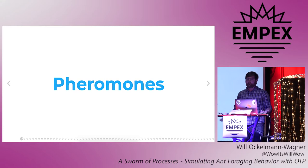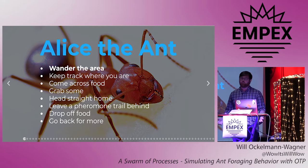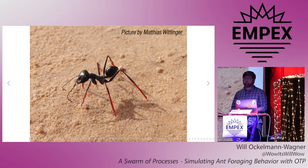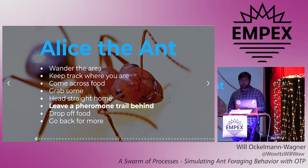Now ants are a diverse set of creatures, but here's a common strategy. Let's follow an ant named Alice. Alice, who like all worker ants is female, wanders the world in a semi-random way searching for food. But wherever Alice goes, she's generally able to keep track of where she is. Scientists think that some ants can keep track of landmarks, but others actually count their steps and know their location by dead reckoning.